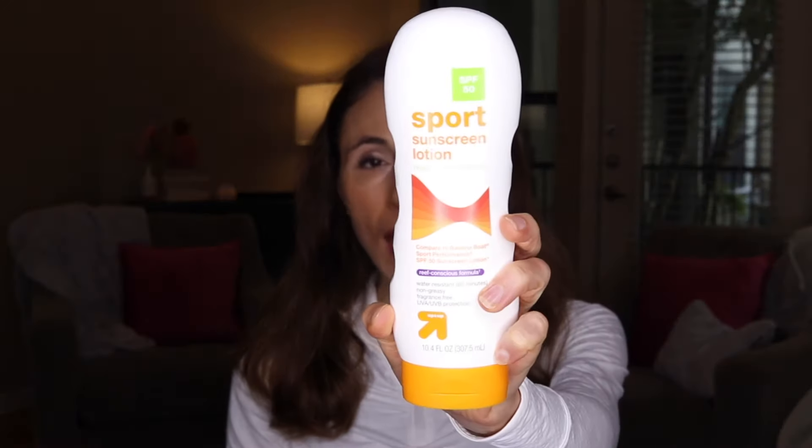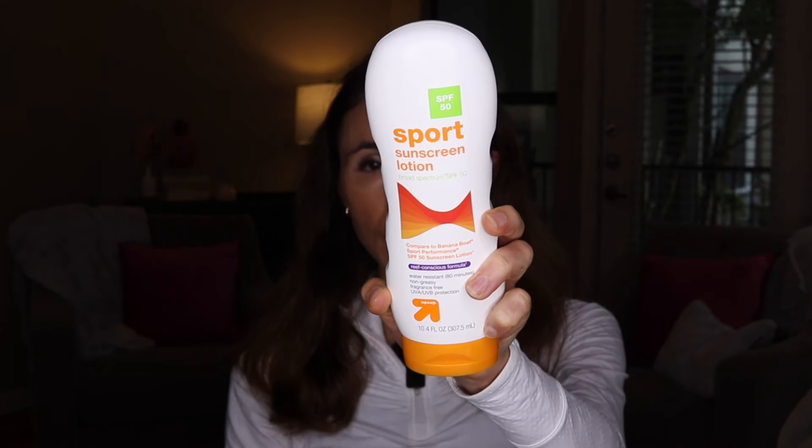Up and Up Sports Sunscreen Lotion SPF 50 water resistant. I have to say, I have rather enjoyed this for my body. This is a chemical sunscreen, aka organic. It doesn't leave any white cast. It is free of fragrance, very fast absorbing, non-greasy. It is a fantastic option for sweaty, humid conditions if you're going to be outdoors participating in sport.